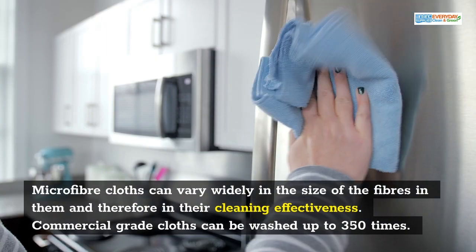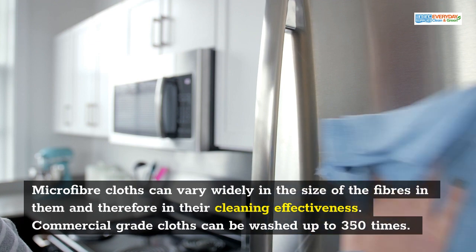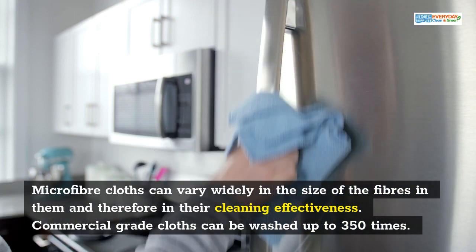Microfiber cloths can vary widely in the size of the fibers in them, and therefore in their cleaning effectiveness. Commercial grade cloths can be washed up to 350 times.